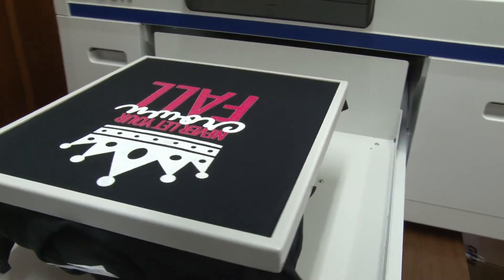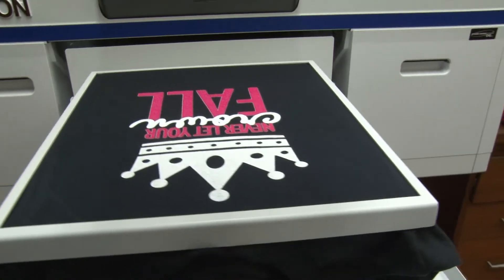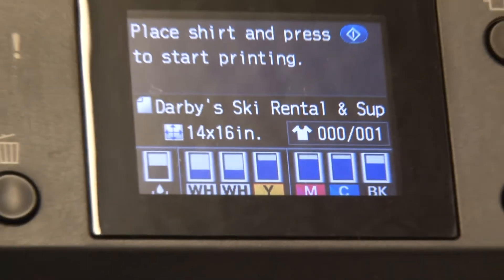Other models we looked at were much more costly but didn't produce the effects that we wanted to show for our customers, so the cost and the lack of effort that we have to do to maintain that machine just really made the choice for us.